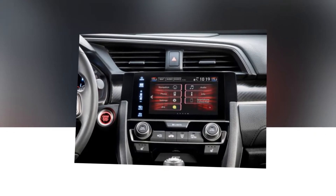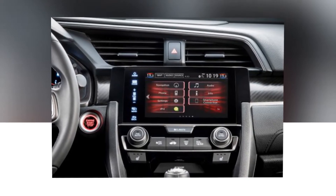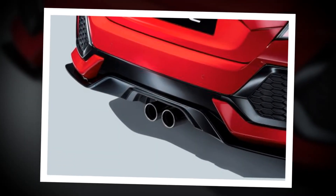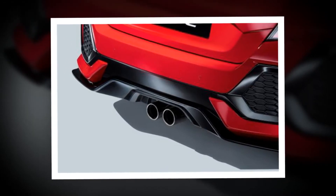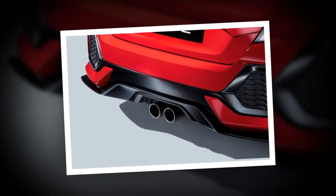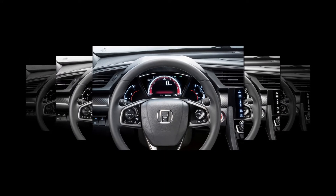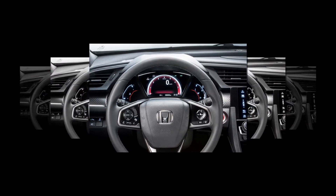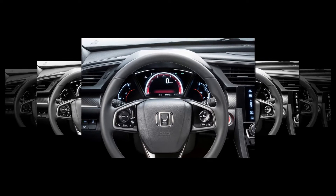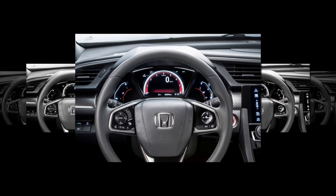That light and rigid body shell and clever suspension system pay dividends when it comes to driving enjoyment. The Civic has a low centre of gravity and was developed from the ground up to provide an agile drive. Selected top grade models also feature an adaptive damping system, which allows the driver to choose from normal or dynamic settings for a more comfortable or sportier drive, depending on their mood.